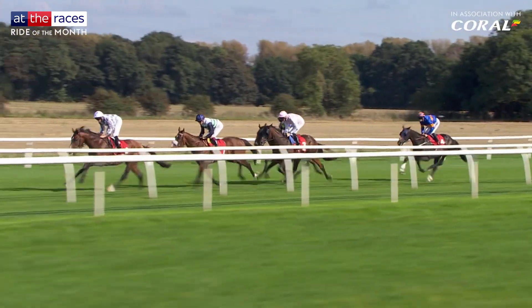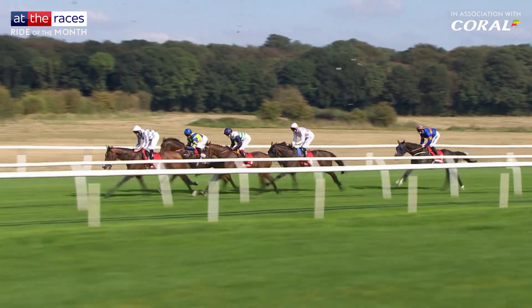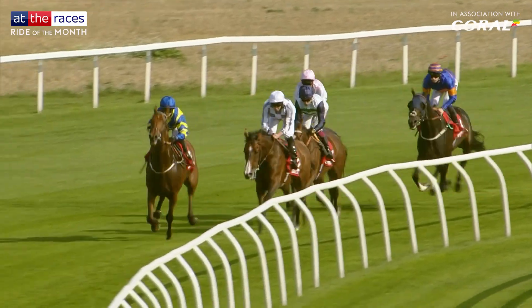With Trushan dictating, Doyle allowed her mount to march to the front. Holly decided — well, enough's enough. If Trushan wants to go on, she's going to let him. And the race changes complexion in the blink of an eye.